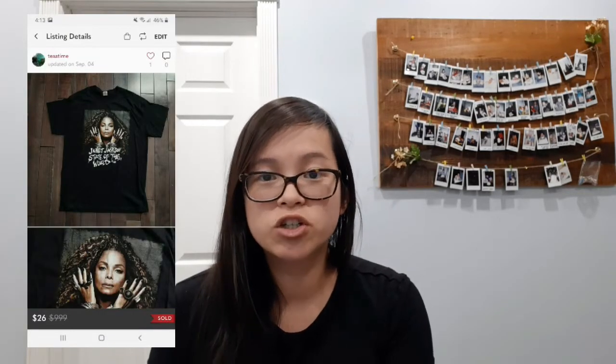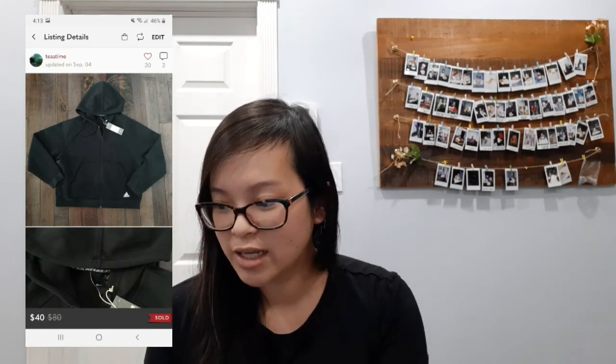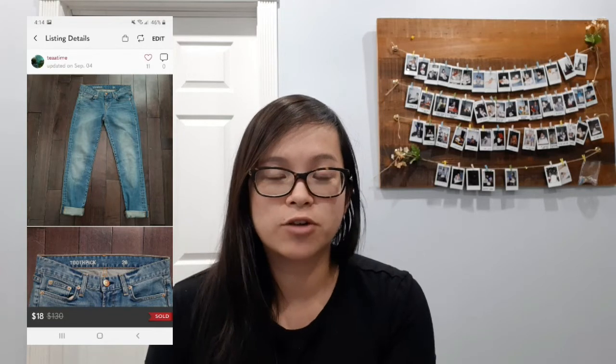Next I sold this bundle — it was a Janet Jackson tour shirt along with an Adidas new track zip-up jacket and a pair of Converse shoes. The buyer had put this in a bundle herself, told me to send her an offer, and I sent her an offer of $80 which she accepted. Next I sold these J Crew toothpick jeans and they sold for a best offer of $18. J Crew doesn't have a high resale value for their jeans, but I can consistently get around the $20 mark, so if I can pick them up for a dollar or two I usually will.